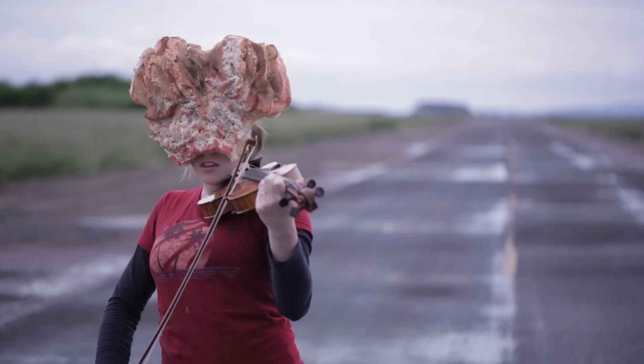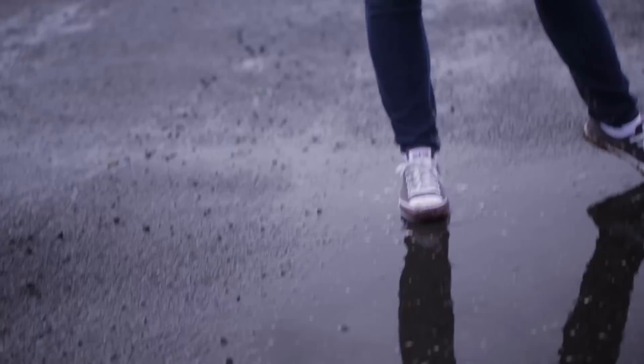I made the mask at home, and I brought it in my luggage, and thankfully it survived the flight. I hope you guys enjoyed this, and there will be more behind-the-scenes content coming soon, so stay tuned and please subscribe, and I will see you guys again very soon.